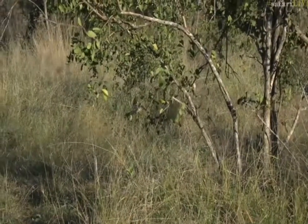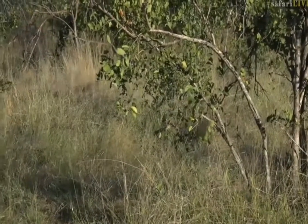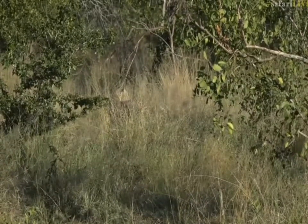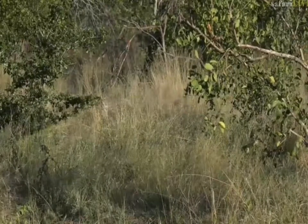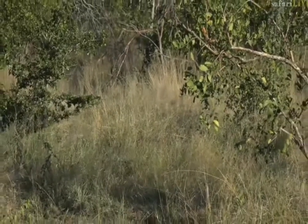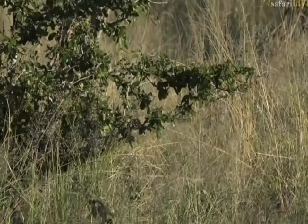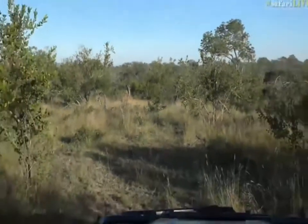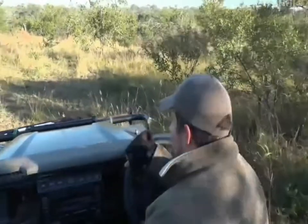We've had a bit of a leopard drought the last few days — this is certainly a way to break that drought. We are being absolutely spoilt this morning. I'm hoping she is slowly but surely heading towards Red Dam. There goes the little cub bounding away in the grass. Is the grass a bit long for you, little one? Amazing. Any morning or day that you can spend with a leopard cub is incredible.